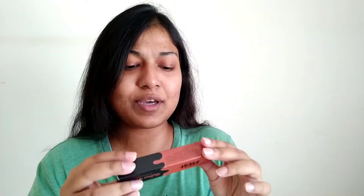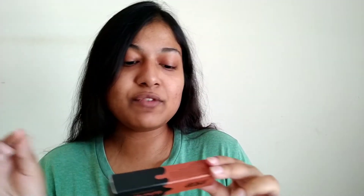Lipstick ki packaging kuch aise type ki hoti hai — ek simple plain cardboard box mein aapko lipstick receive hoti hai. The MRP is not written over here, but I think this retails somewhere around 400 rupees. Mein ne 50% off mein liya tha, shayi 260 ki li thi if I am not wrong. This was manufactured on 1st January 2021 and expires by 12th December 2022.